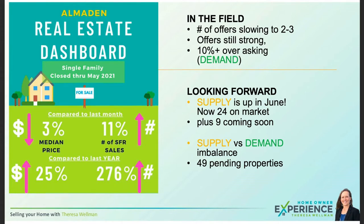In the field, I'm seeing a little bit of a slowdown in the Almaden Valley real estate market. It's still a seller's market, but the number of offers is down to about two or three offers on most properties. The really gorgeous or super remodeled properties are still seeing more than that. But the offers are really strong — even with two or three, they're very competitive, prices are holding, and we're seeing about 10% or more over asking. Really good, strong demand in Almaden Valley.